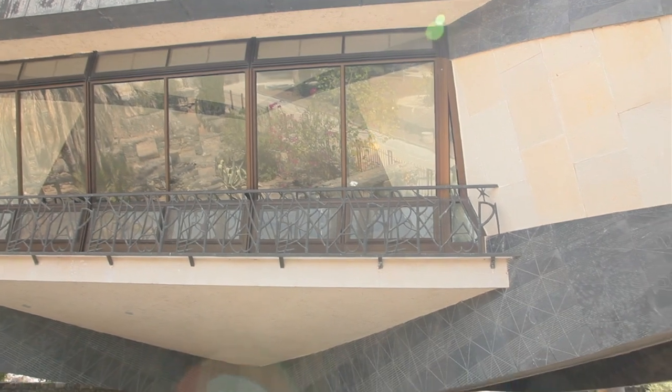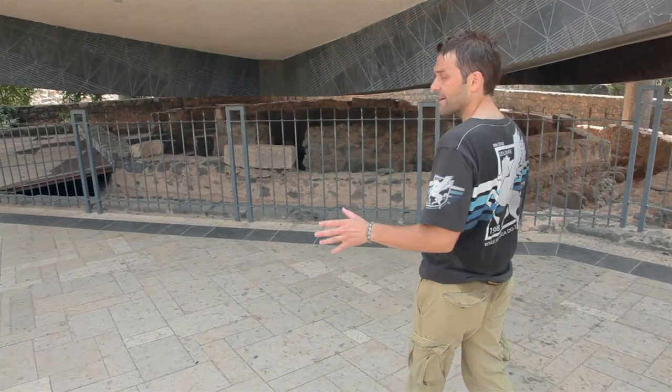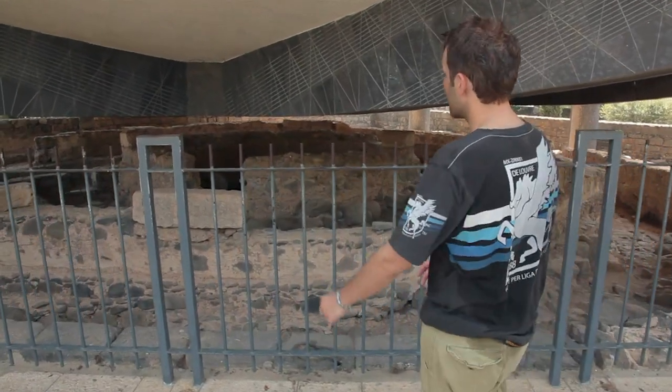This rather strange-looking spaceship-shaped church was built here in recent decades to protect a very remarkable house — the house of the Apostle Peter.